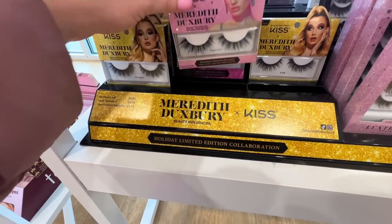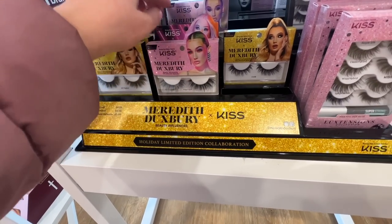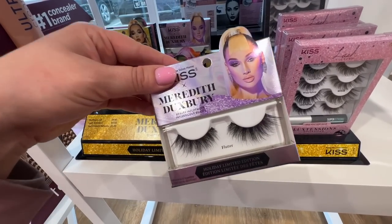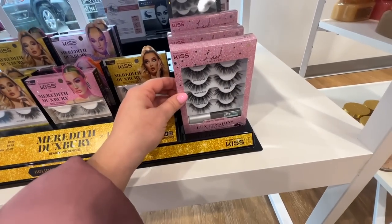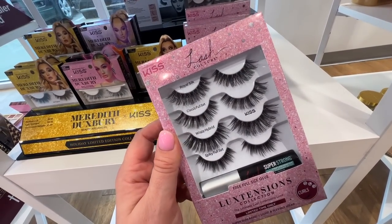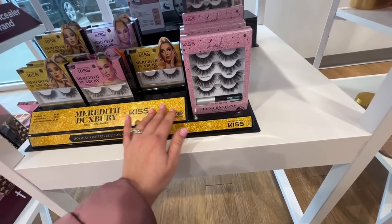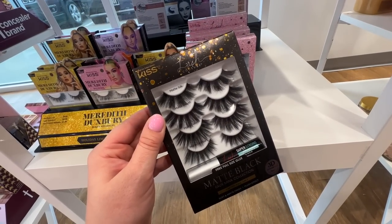They had a ton of the Kiss lashes — specifically the Meredith Duxbury collection. I went more in depth with these in my last PR unboxing. I think these are some of their best lashes; the styles are absolutely beautiful. I was pretty excited about this one for the holidays. They also had some larger sets — a few different styles in the luxe tensions collections — which I thought were really nice from Kiss as well.